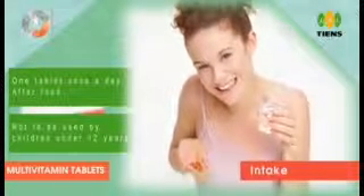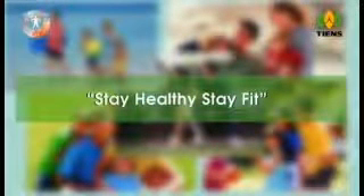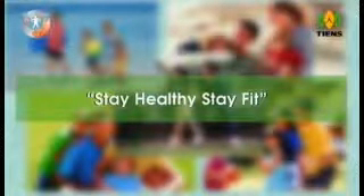Recommended for pregnant women. Dosage: one tablet once a day after food. Restriction: not to be used by children under 12 years. Stay healthy, stay fit.